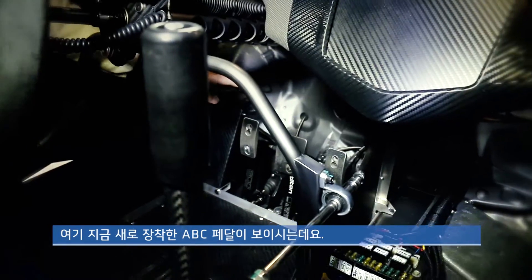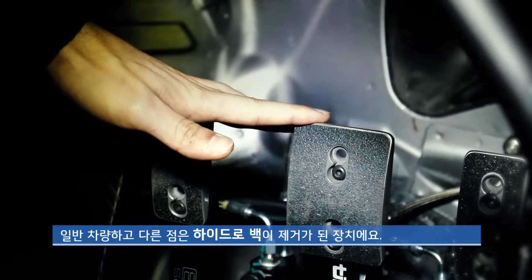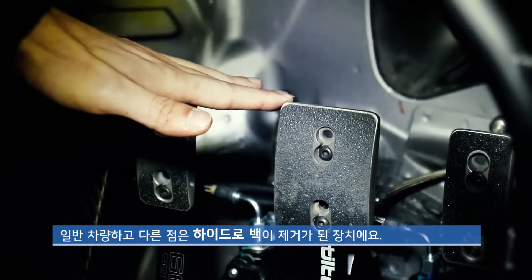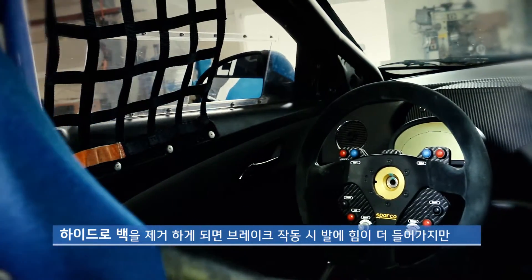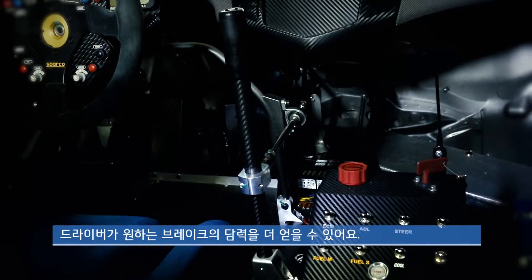Here is the new ABC pedal. This is a hybrid vehicle. This is a vehicle that has to remove the brakes, so the brake system can remove the brakes when the brake system is installed. This is a vehicle where the driver needs to be able to achieve the brakes.